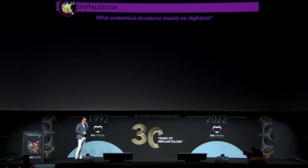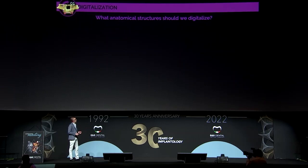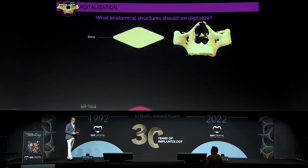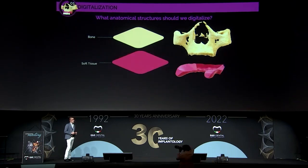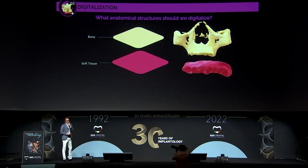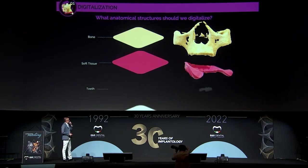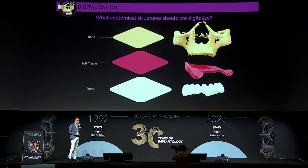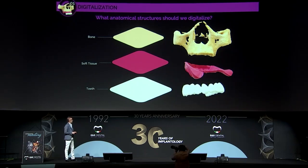What anatomical structures should we digitalize? We need to digitalize three anatomical structures. The first one is the bone, obtained with the DICOM. The second one is the soft tissue, obtained with the intraoral scan or a conventional impression. And third, high-resolution information of the dental surface, also obtained with intraoral scan or conventional impression.